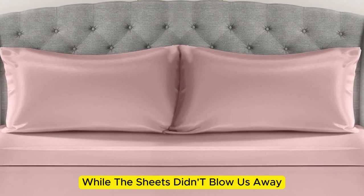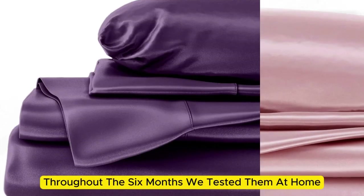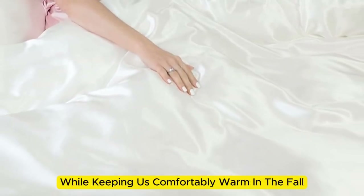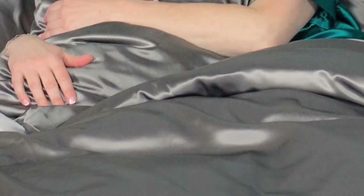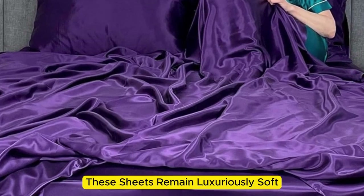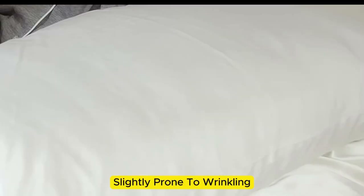These sheets felt lightweight and airy and remained cool while lying underneath them. While they didn't blow us away in lab tests for breathability and moisture-wicking, we observed the material feels cool to the touch. Throughout six months of home testing, these sheets felt noticeably cool during the summer months while keeping us comfortably warm in the fall. While the manufacturer says they're machine washable, our long-term tester chose to hand wash them, which may have contributed to the product's impressive longevity. The sheets remain luxuriously soft — in fact, we think the texture has only gotten better over time. However, we did notice they are slightly prone to wrinkling.